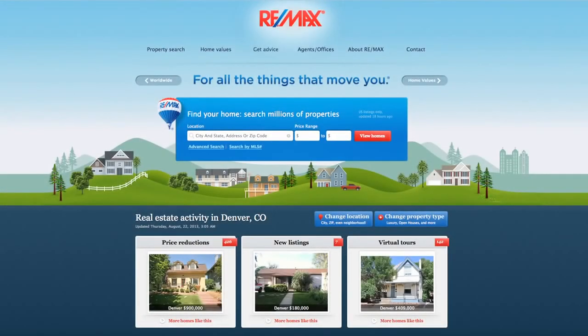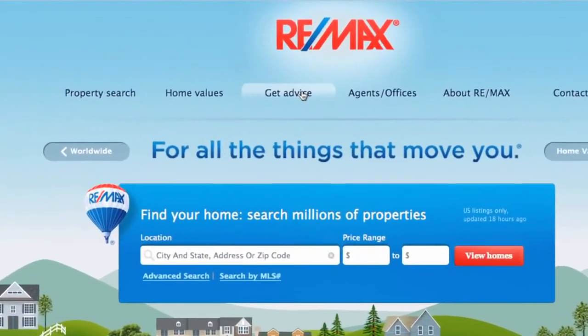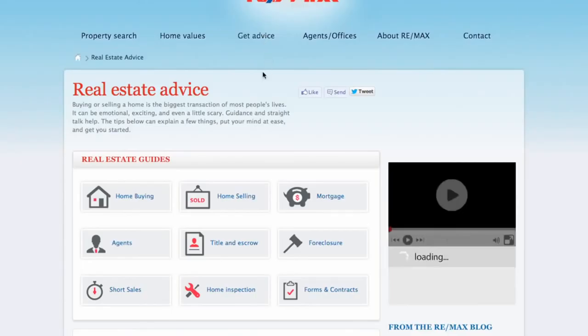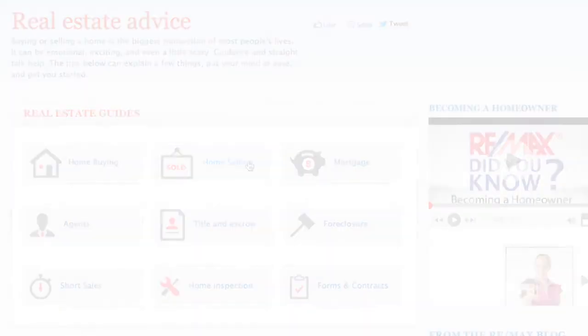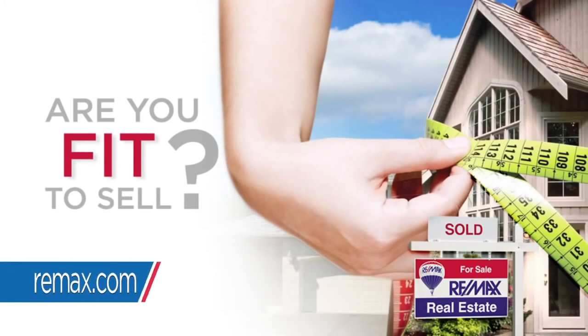To find out more about how fit to sell your property is, find a RE-MAX agent and download the Fit to Sell checklists by selecting Home Selling under Get Advice on REMAX.com.